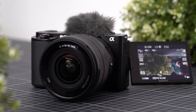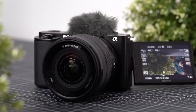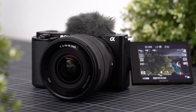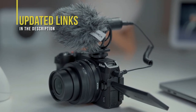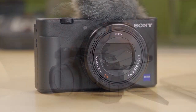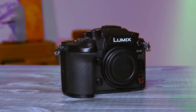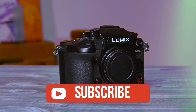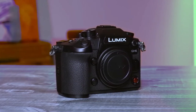There you have it — our top 5 vlogging cameras of 2024. We hope this list helps you find the perfect camera to take your vlogging game to the next level. Remember to consider your needs, budget, and experience level when making your choice. We've included links to each of these cameras in the video description below. If you enjoyed this video, don't forget to give it a thumbs up and subscribe to Tone Communications Tech Minds for more exciting content. And as always, if you have any questions or want to share your thoughts, leave a comment down below. Happy vlogging, everyone, and we'll see you in the next video!